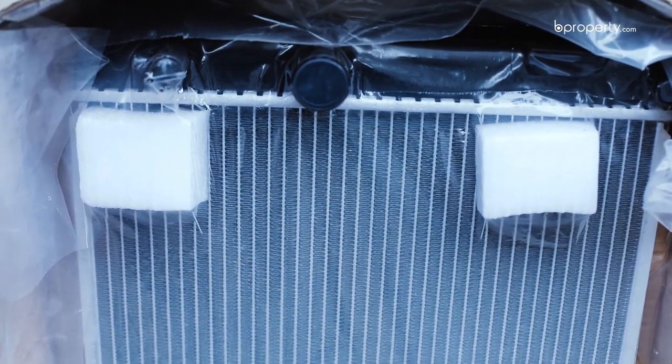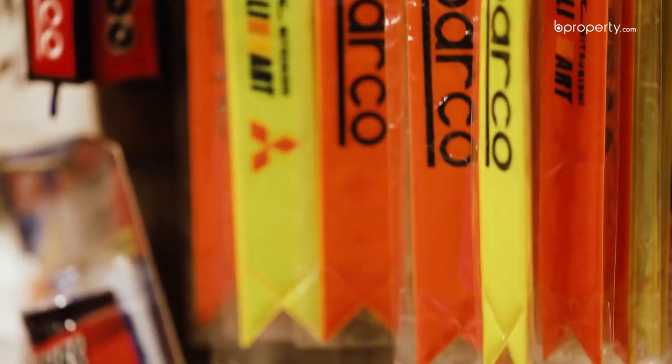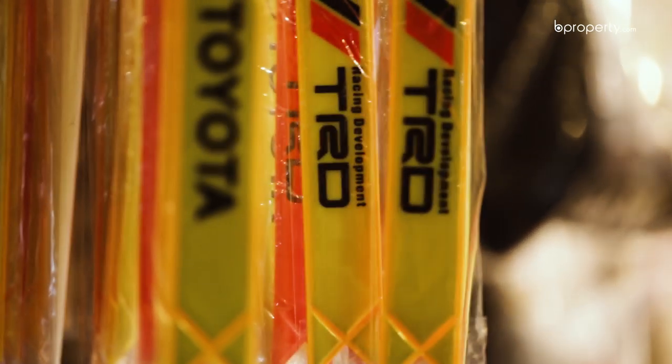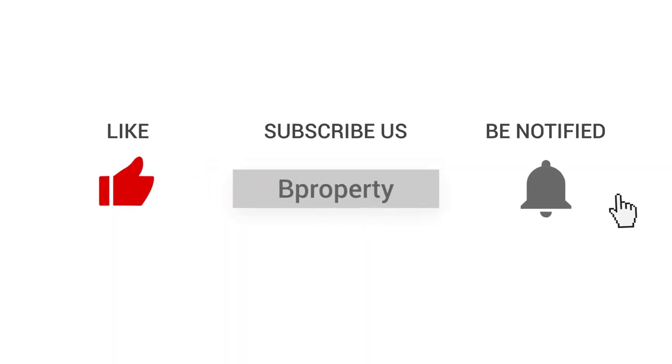There is a lot of decoration available in Bangla Motor Auto Parts Market, and there are many shops in this area. Subscribe to our channel and hit the notification bell icon. Let's see you in the next episode at the next location.